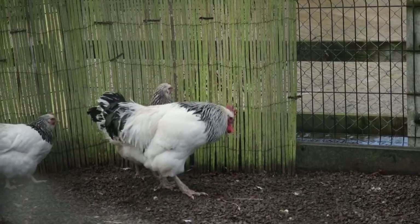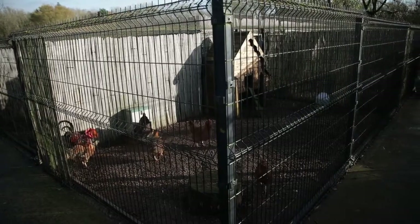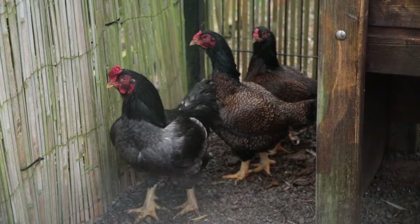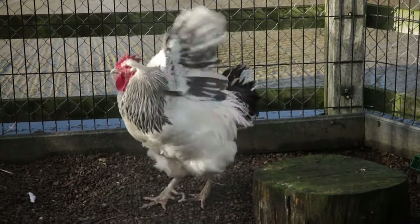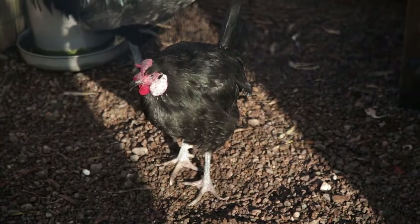At Tonnock Moor Farm we keep a wide selection of rare breed poultry. We have Indian Game, we have Silkies, we have Black Australorp, we have Welsummers, Buff Orpingtons, Buff Leghorns, Black Minorcas — so we have a wide range of birds. We have New Hampshire Reds and we have the Dorking. Most chickens have four toes — three at the front and one at the back — except for the Dorking, which has got five toes. So next time you're down at Tonnock Moor Farm, see if you can find the Dorking with the extra toe.